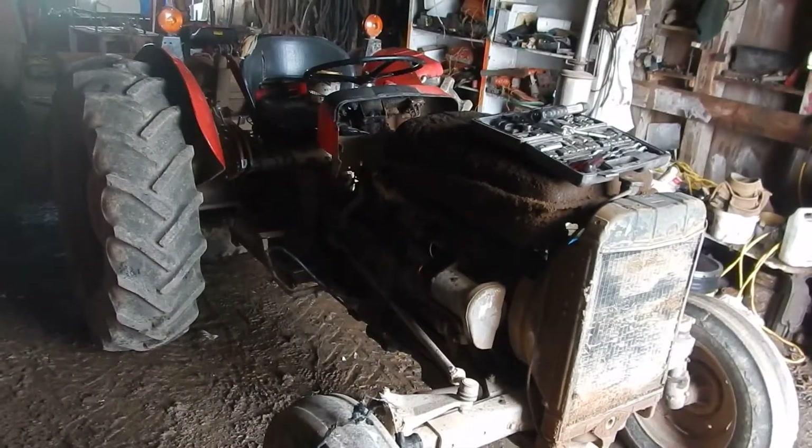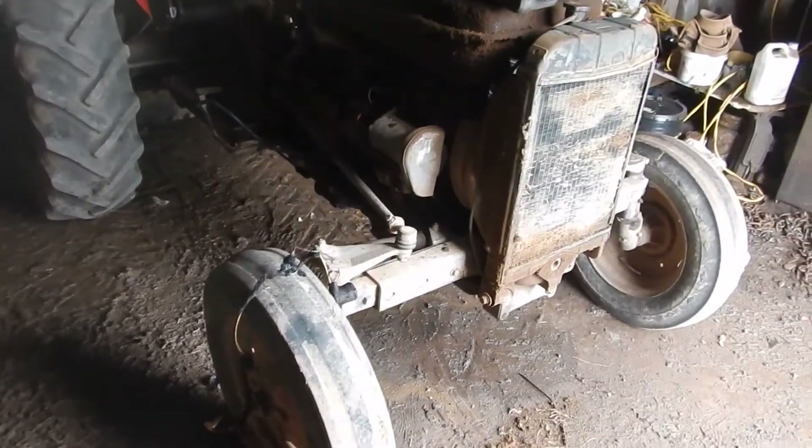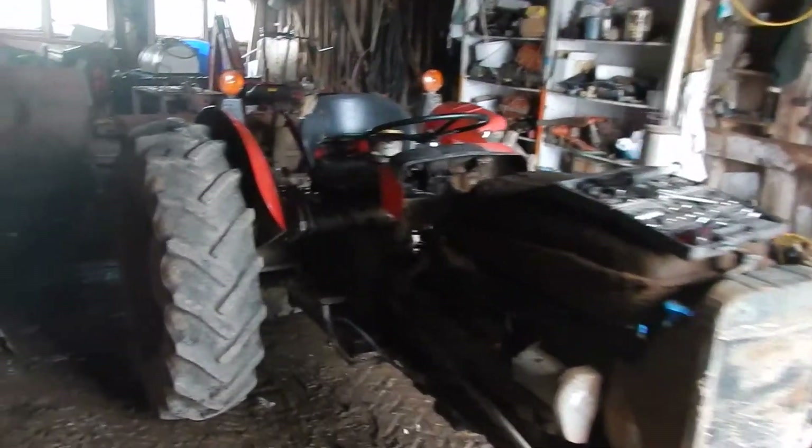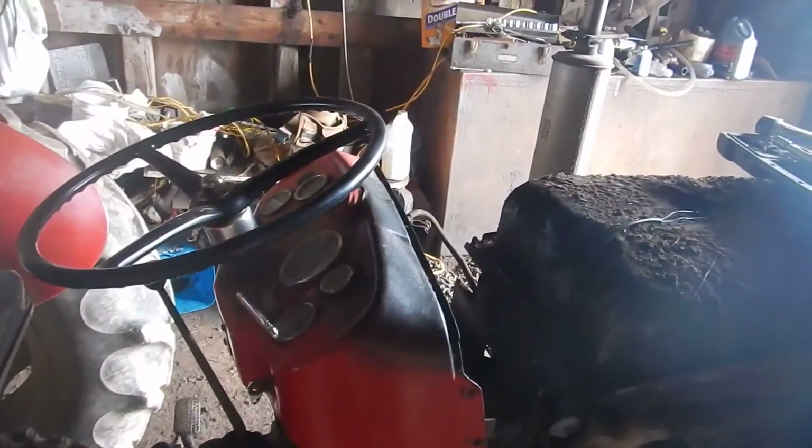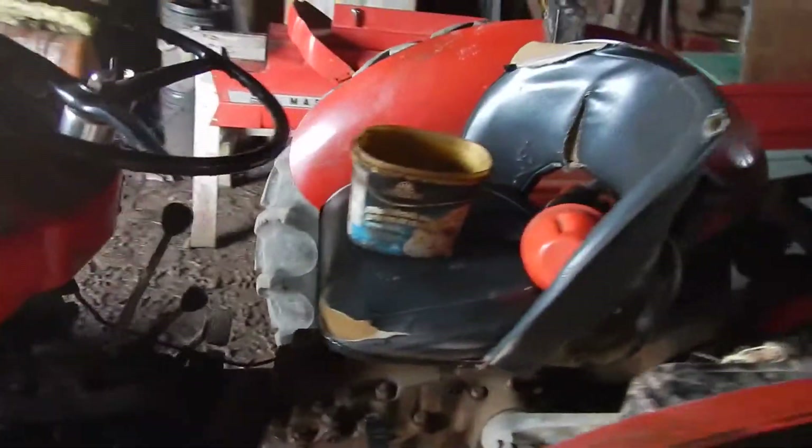It still works fine, just got to push it to get it going. Got the new wiring harness in there yesterday. I think we're going to put a new steering cylinder on too — one of them is leaking bad. You can see some bubbling on the paint there too, have to fix that.